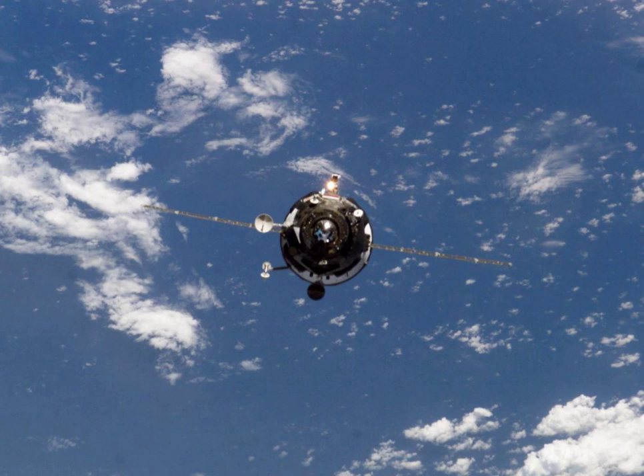It was a Progress M1 11F615A55 spacecraft with the serial number 260. Progress M1-11 was launched by a Soyuz-U carrier rocket from Site 15 at the Baikonur Cosmodrome. Launch occurred at 11 hours 58 minutes and 8 seconds Greenwich Mean Time on 29 January 2004.